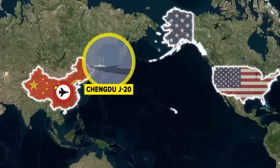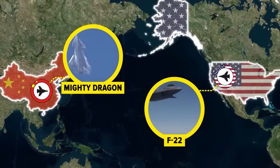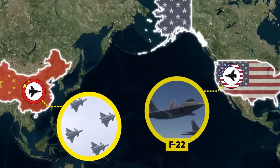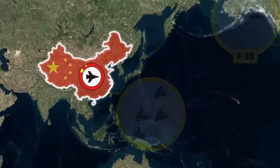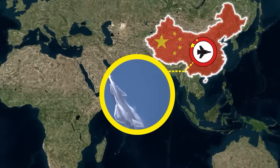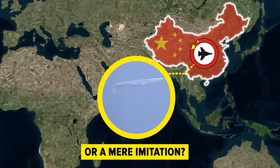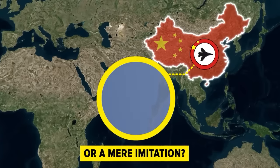Enter the Chengdu J-20, nicknamed the Mighty Dragon, China's bold counter to America's air dominance. But is this fifth-generation stealth fighter truly a formidable challenger or just an elaborate facade symbolizing China's struggle to match U.S. prowess in the skies? Join us as we delve deep into the J-20's capabilities and limitations, unraveling whether it's a genuine contender or a mere imitation falling short of its lofty aspirations.